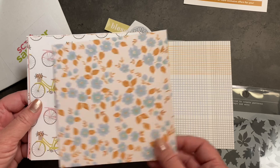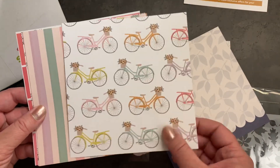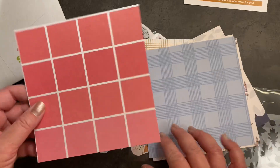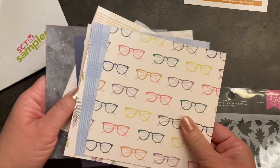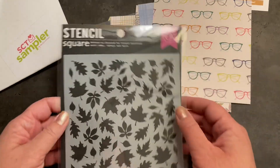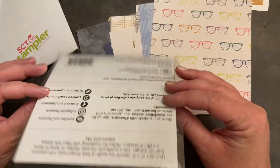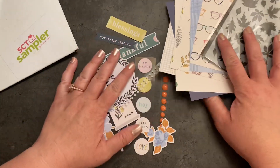And then of course some paper from Pinkfresh Studio. I really love these muted fall colors. I love that there are sunflowers in the basket of the bicycle. It's so fun to get patterned paper that's double-sided because you get twice as many options, but I always hate deciding which side to use. And finally we have the stencil from Hero Arts. I adore stencils and this is one I haven't used yet, so I'm excited to give it a try.